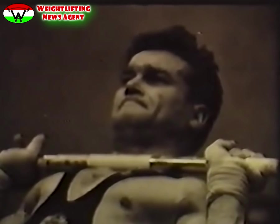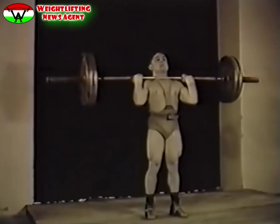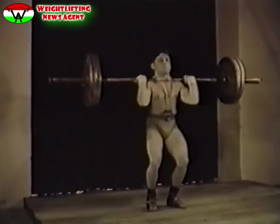Harmadik versenyszám a lökés, a legnagyobb erőkifejtést igénylő gyakorlat. Két fő mozzanatból áll: a súlyzó mellrevételéből és a súlyzó kilökéséből. A súlyzó mellrevétele kétféle lehet: ollózva és beülve. A kilökés viszont mindkettőnél egyforma. Rossz a lökés, ha beülésnél a könyök a combra támaszkodik, vagy ha a kilökést megelőzően a versenyző duplán rugózik.